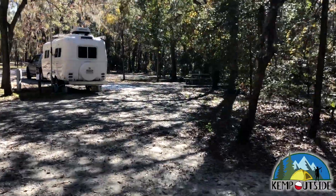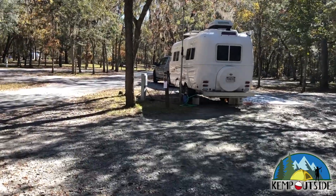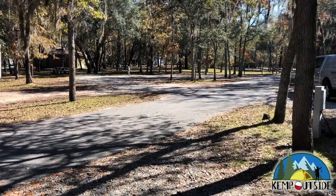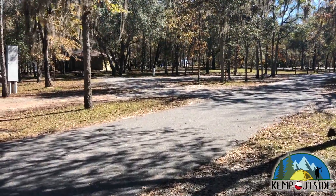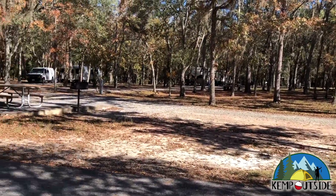The site offers a beautiful view of the woods but it is pretty sunny. There's not a whole lot of shade in this site, and as you can see the exit of this site is shared with the entrance to site 45. So just be aware of that when you're setting up your site.